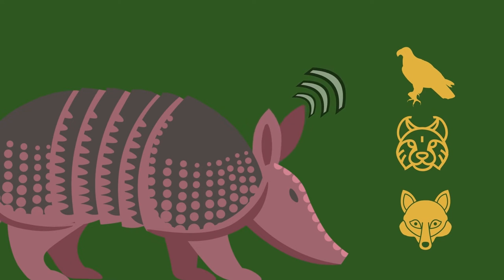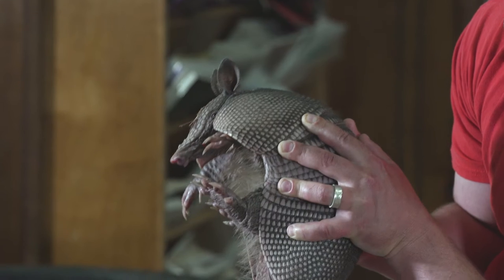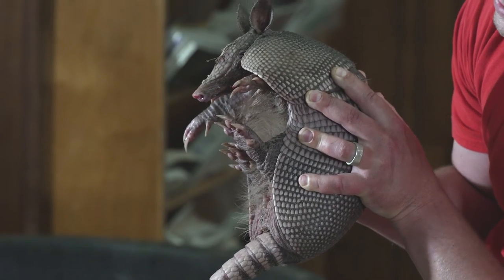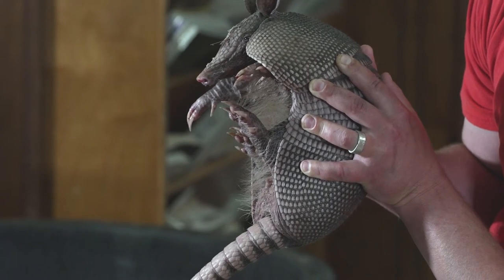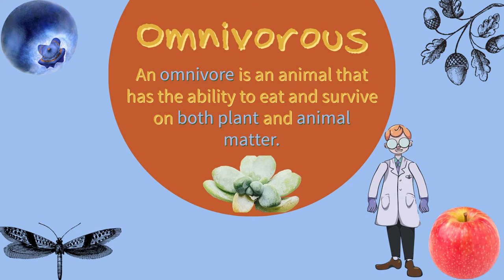They can hear very, very well. The sight's not the greatest, but those big ears allow it to hear a predator coming. They also have sensitive little hairs on their feet — those vibrissae let them know when something is sneaking up on them. And they can smell really well too, which helps them find their food.